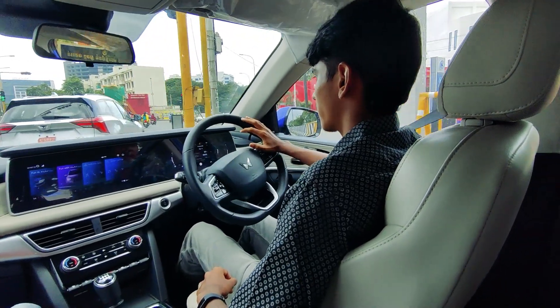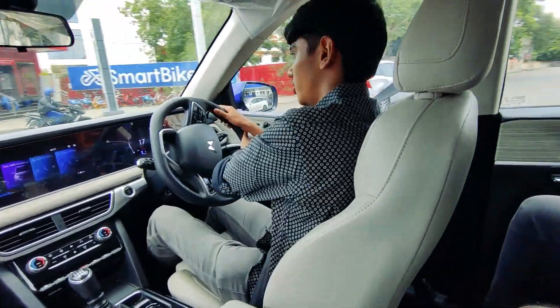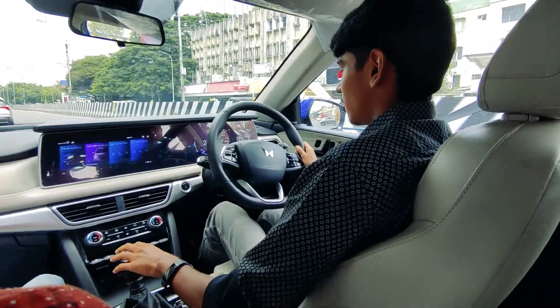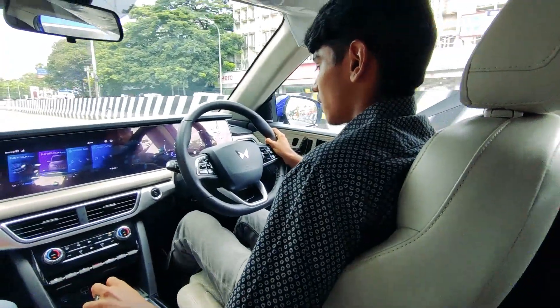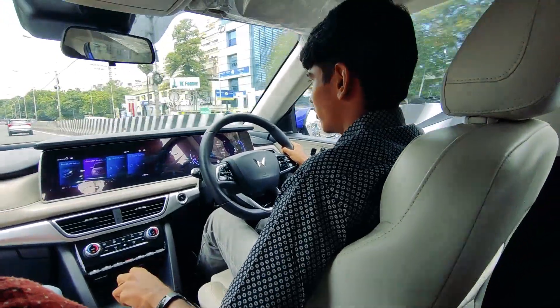Here we are back again. We have to take a U-turn and believe me, this thing feels really nimble. On the throttle again, and there is a bit of turbo lag that you feel.